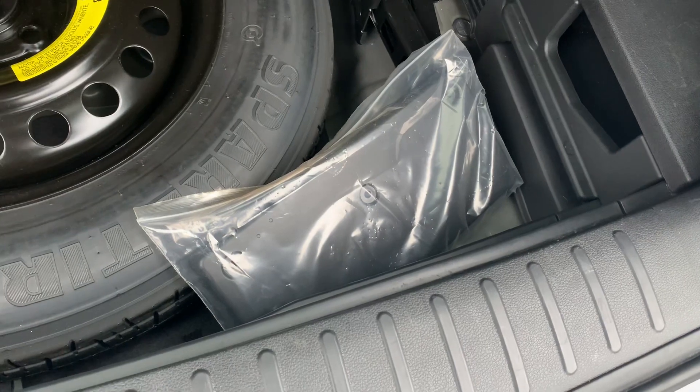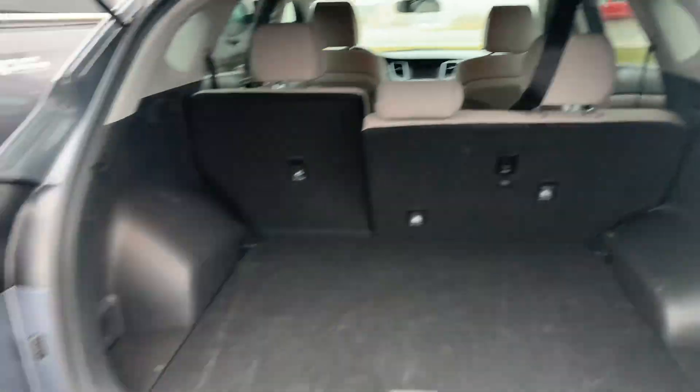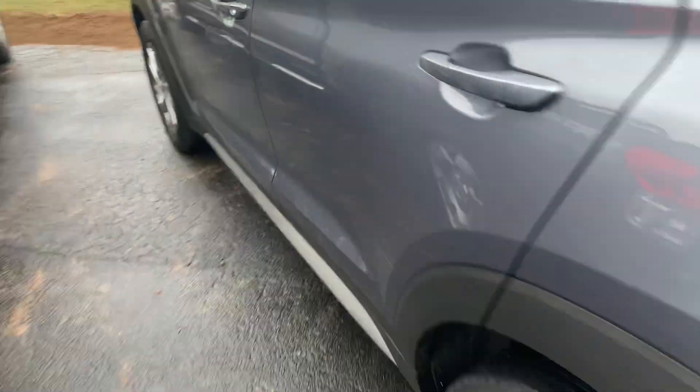Still has the original front plate frame on there, so you can add that if you want to. Driver's side, no door dings, no scratches.